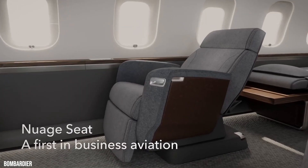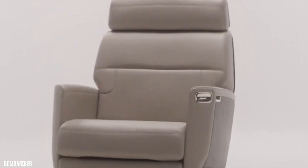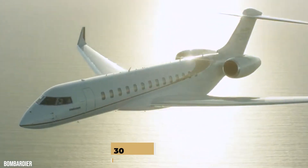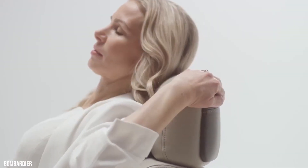Bombardier has redefined comfort with the patented deep-reclined Nuage seats, the first meaningful change in the operation and design of a business aircraft seat in 30 years. The lounge area also has a Nuage chaise, a reclining seat that follows the contours of your body.